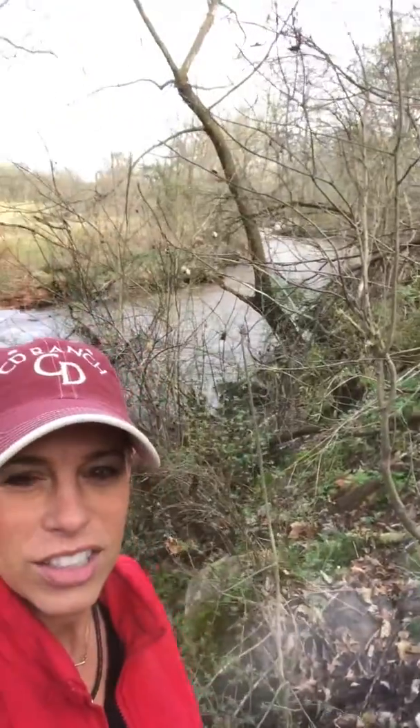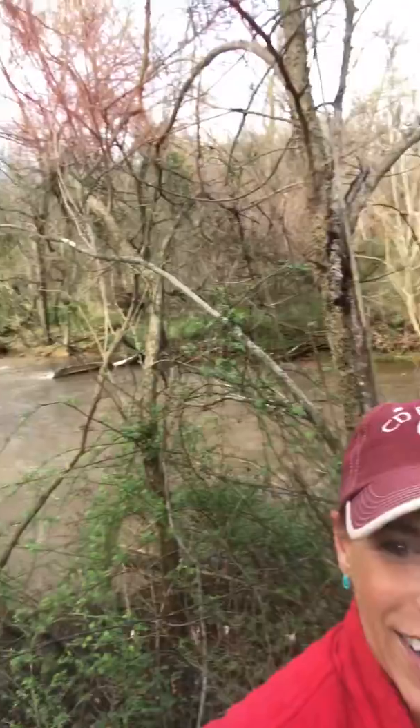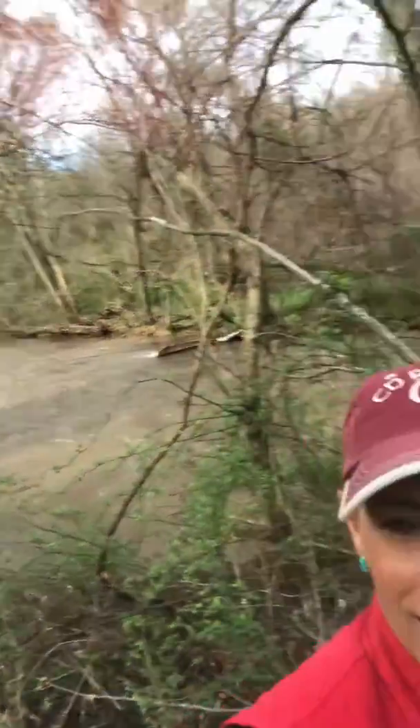Hey, I am down here on this really cool property. It is 73.92 acres and I am down here with the creek. Can you hear it? This is Snake Creek. It runs clear through the property.